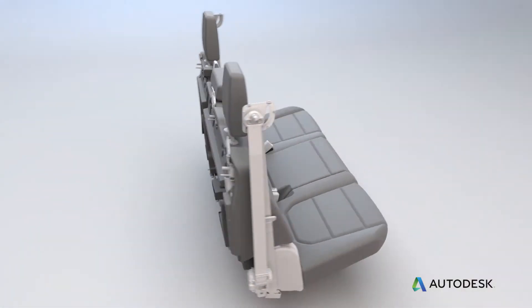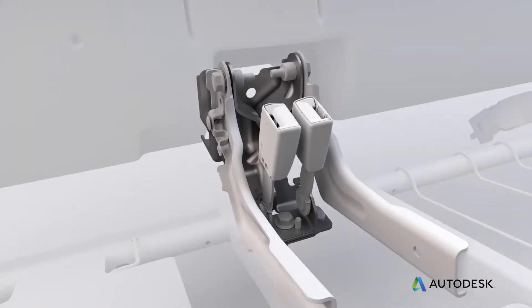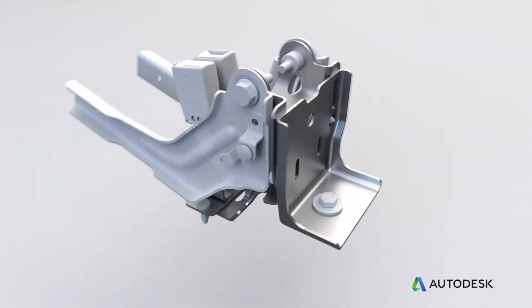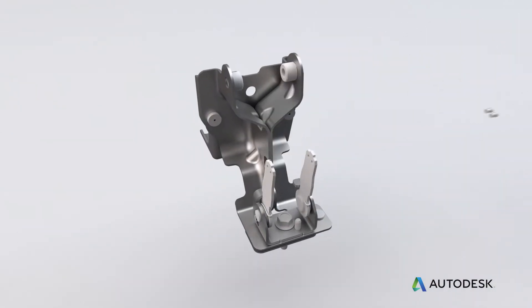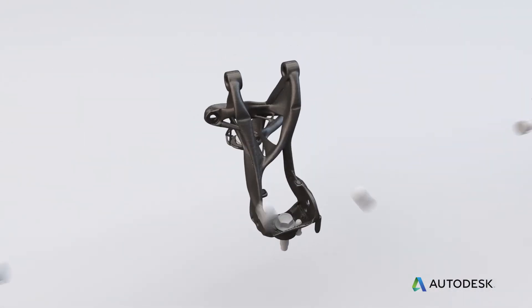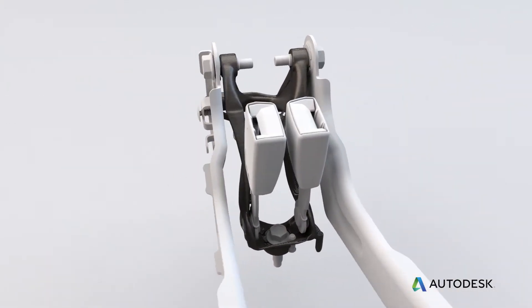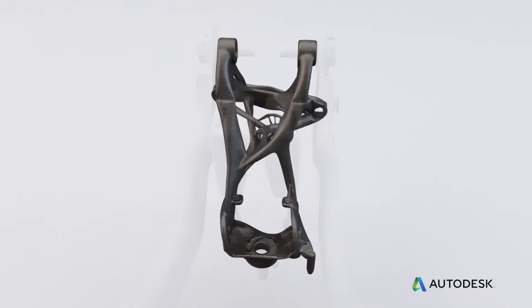One of the first parts we worked on in collaboration with Autodesk was a common rear seat bracket. This bracket consists of eight pieces welded and bolted together. We worked very hard to consolidate that part into one piece — something that can only be produced using additive manufacturing. We ended up saving 40% mass and achieved that part consolidation from eight parts down to one.